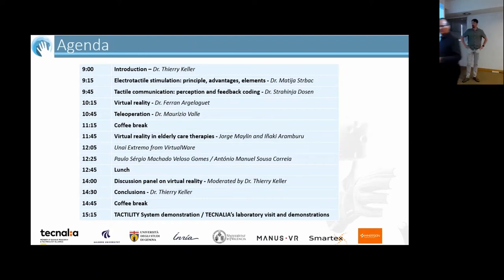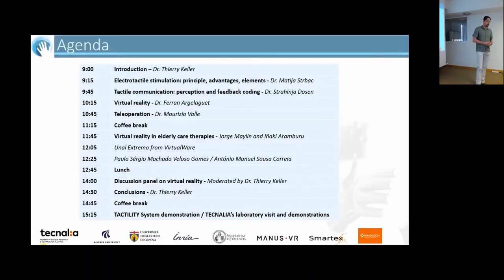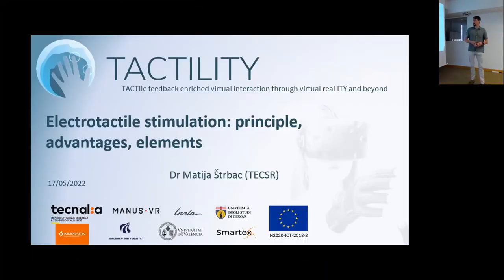My name is Matij Stubatsay, I come from Technalia, Serbia. As work package leader directed to electrical interfaces, my presentation will cover electro-tactile stimulation in general — the idea is not to get too technical, but to give an overview to the general public and stakeholders of the key technologies in the projects we are developing. I will speak about the principles of electrical stimulation, its advantages, and where we are currently within the Tactility Project.